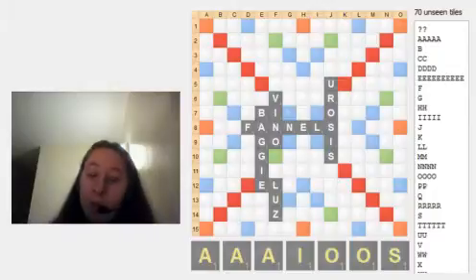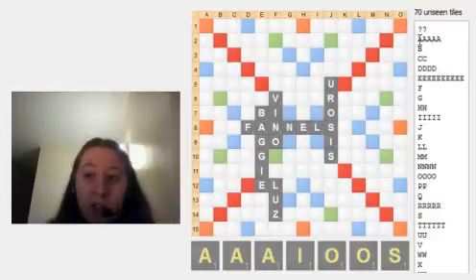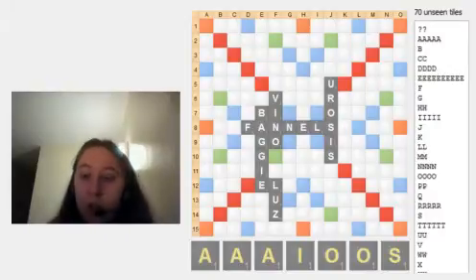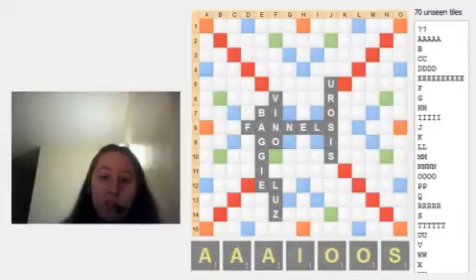Now, for some people they would probably get rid of the A and the I as well, mostly because there are five A's and five I's in the pool. So they're one of the letters you're most likely to pick up. That's a really important thing to think about — what exactly is left in the pool. You don't want to be keeping hold of letters that there are already so many of in the pool.